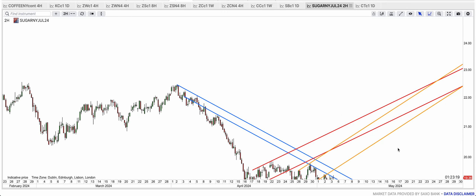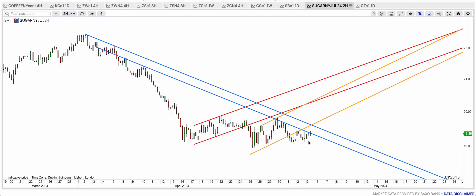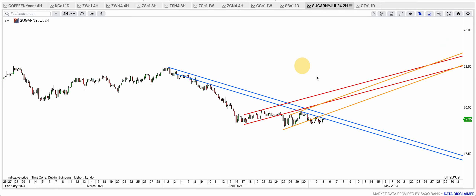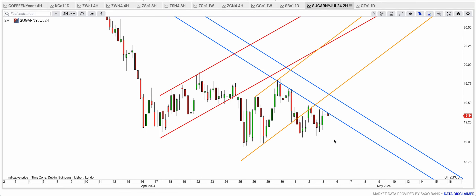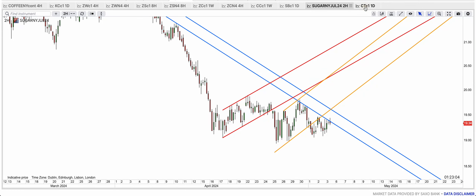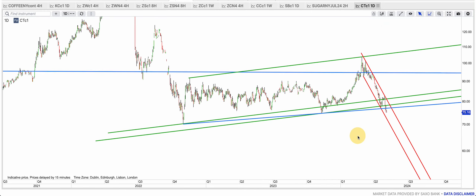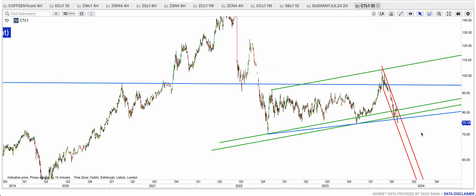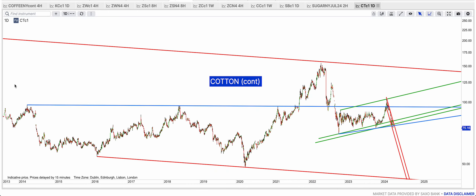Sugar is still targeting 18, I believe. The July contract had broken back to the purple-golden bear flag and the red. If this blue resistance holds then we shall see more downside towards 18, and then we'll see what happens. Cotton is dumping again — there is no hope for cotton.